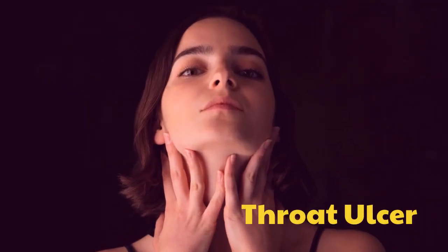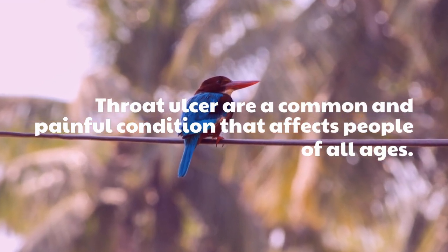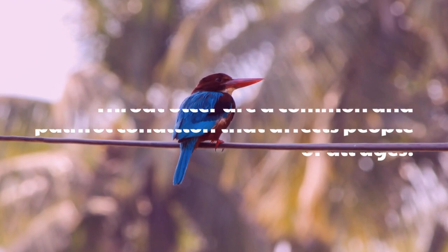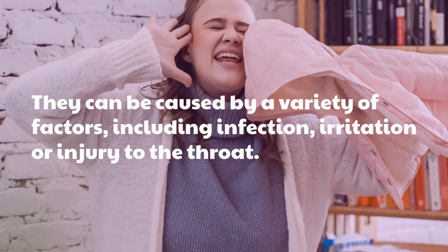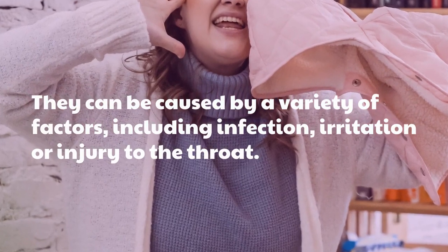Throat ulcers are a common and painful condition that affects people of all ages. They can be caused by a variety of factors, including infection, irritation, or injury to the throat.